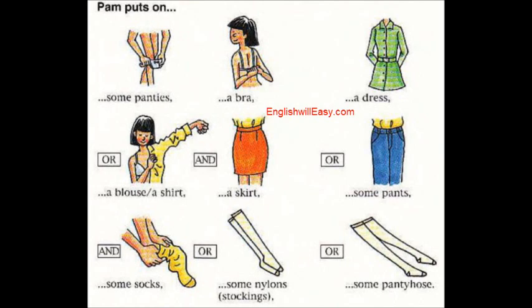Getting Dressed. A woman, Pam, puts on some panties, a bra, a dress, or a blouse, or a shirt, and a skirt.